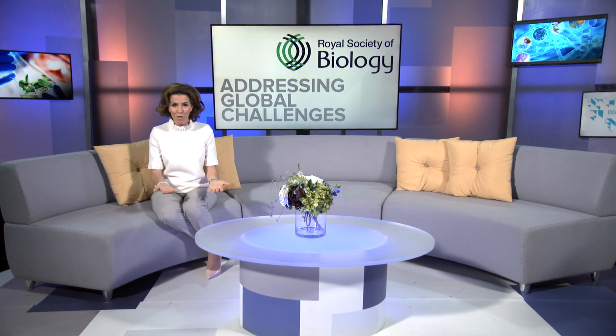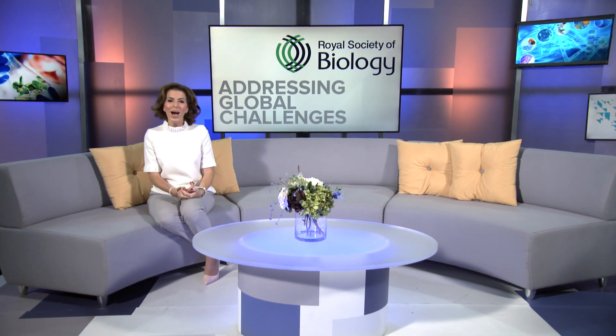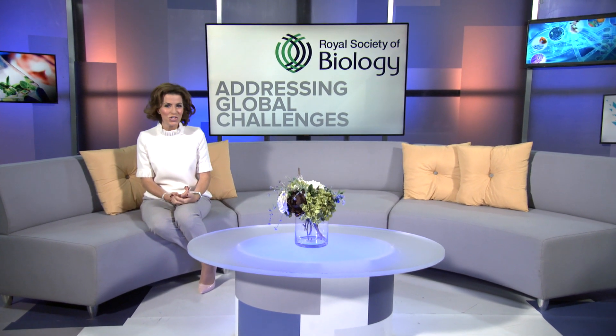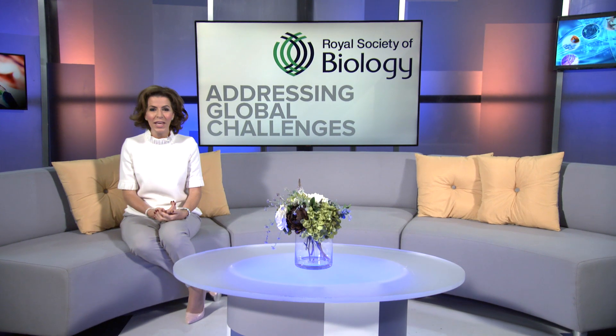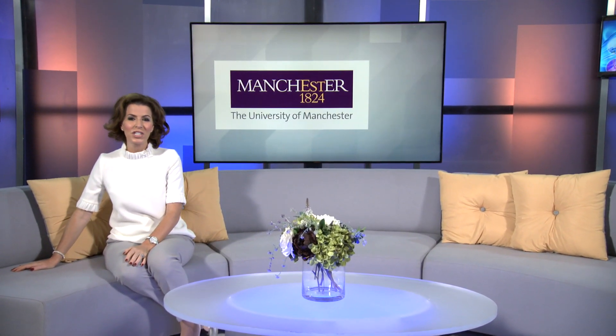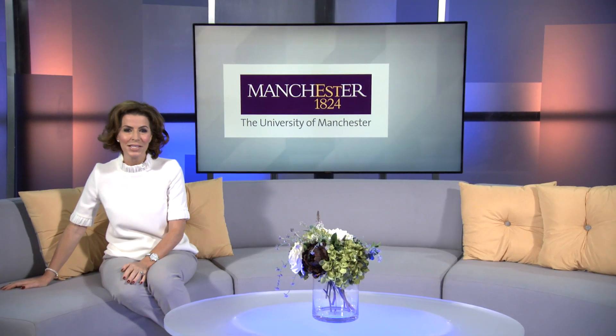The opportunity to learn from and be part of the team answering some of the big research questions in the field of biological sciences is one of the benefits of being an undergraduate or doctoral student at the University of Manchester's Faculty of Biology, Medicine and Health.